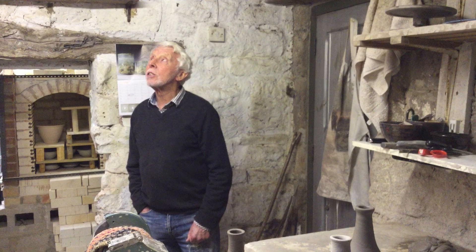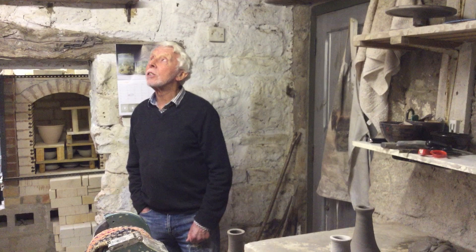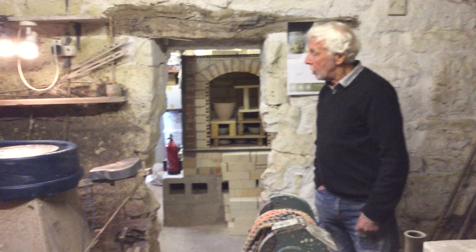This is my pottery — it's an old cow shed that I have adapted for use. Over there is my trusty wheel, and over there is my kiln, a propane gas kiln that I built myself and that I use for glazing my work.